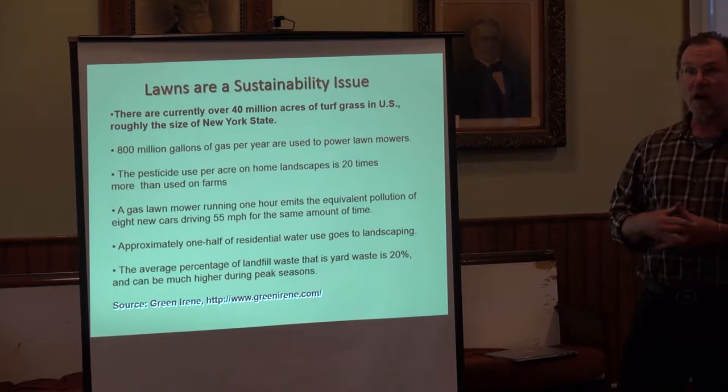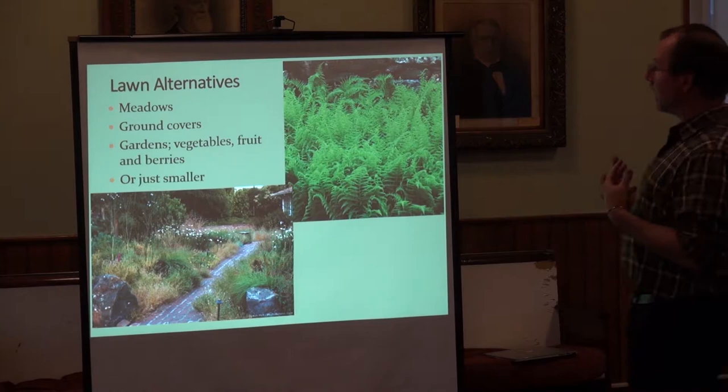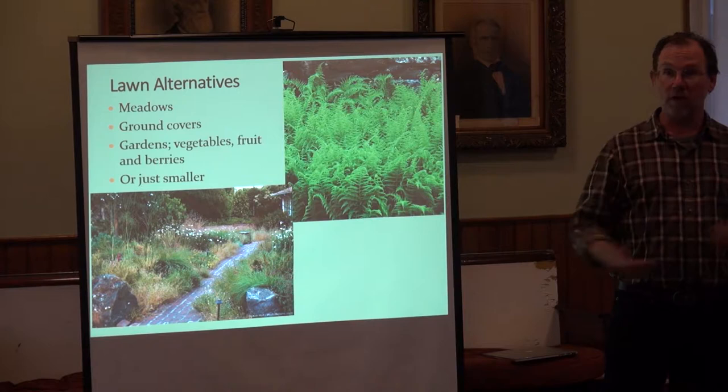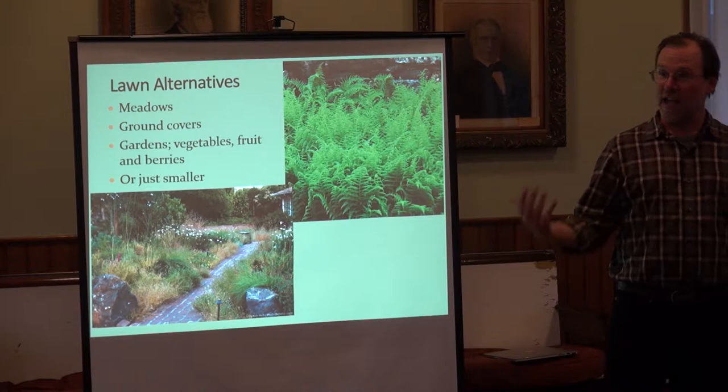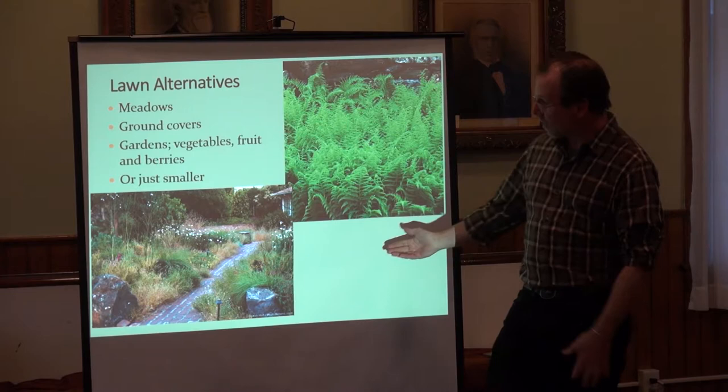I think we could do better. There's a lot of other things we can do with our time and energy. I'm not a purist — we do need spaces to play and run around on. But maybe one option is a smaller amount of lawn space, and then diversifying our landscapes and having a lot of other things happening.